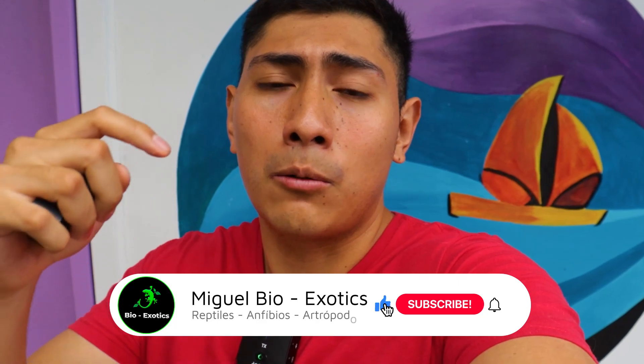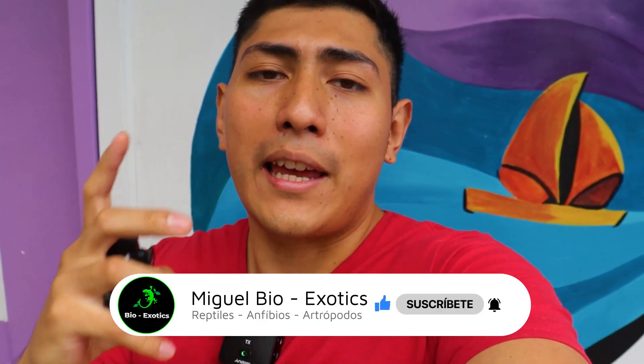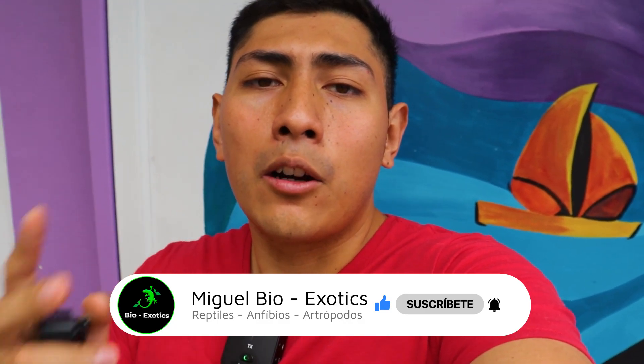Hey, ¿qué onda amigos? ¿Cómo están? Bienvenidos a un nuevo video más. Este es su canal Miguel Bioxotics. Espero que estén súper bien y, si son nuevos por aquí, no olviden suscribirse para que no se pierdan todos los videos del canal. El día de hoy me encuentro aquí en Better Fish y les voy a grabar lo mejor de este acuario. Entonces vamos a comenzar con este video.